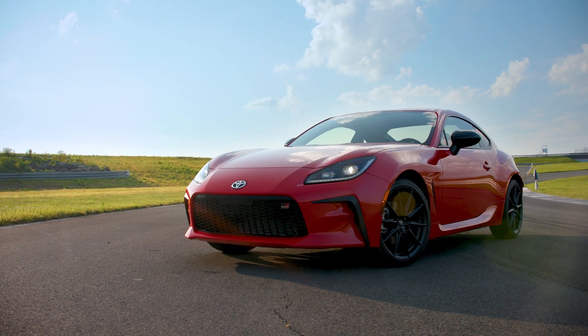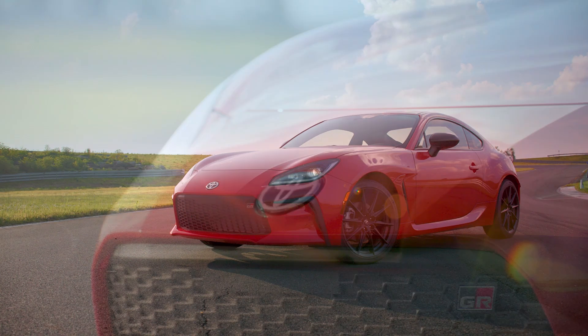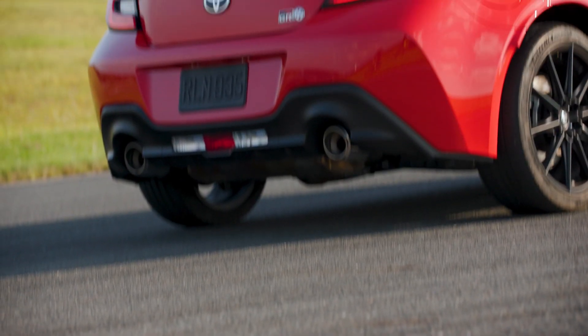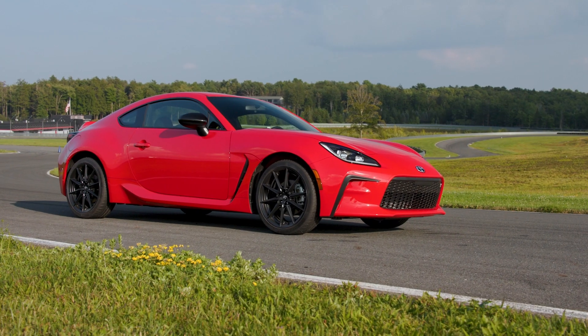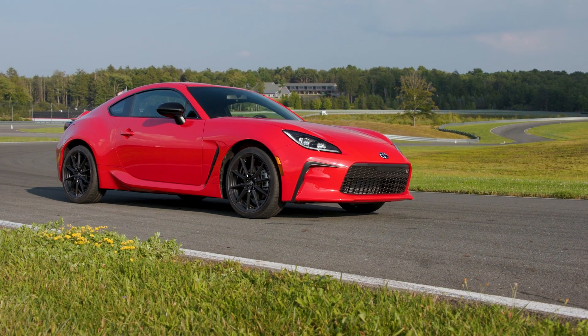The GR86 lands on lots in November, and as of right now, we know the price is under $30,000, but no specifics have been announced. Even still, with this ballpark price and encouraging performance, anyone looking for either their first sports car or their next plaything should give this one a look for themselves.